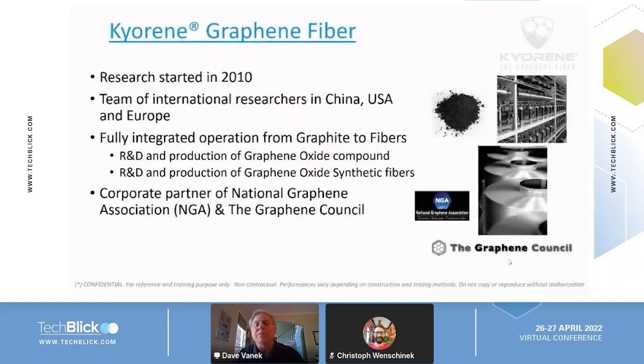That research started around 2010, and it was really a team of people from the company along with international help from various institutes, including Manchester University, where graphene was founded. People in the US and Europe came together, and they decided that to have a reliable source of graphene, they would produce their own. So we are fully backward integrated — we produce our own graphene, then graphene oxide, and then we have a method to produce standard textile fibers out of the graphene oxide.